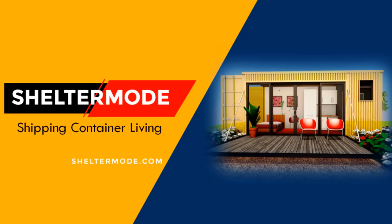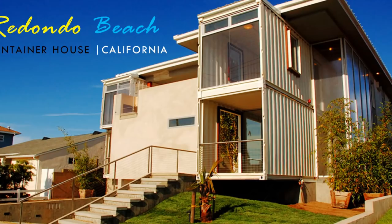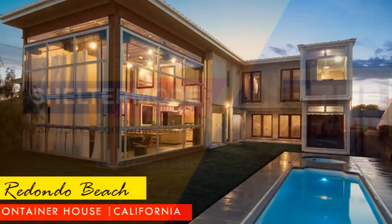Hello and welcome to ShelterMode, the premier YouTube channel for shipping container living. In this video, we bring to you the Redondo Beach House, a shipping container residence in California designed and built by architect Peter DeMaria using eight shipping containers. Stay tuned to find out more about this modern container home.